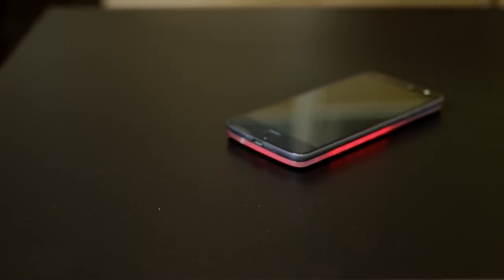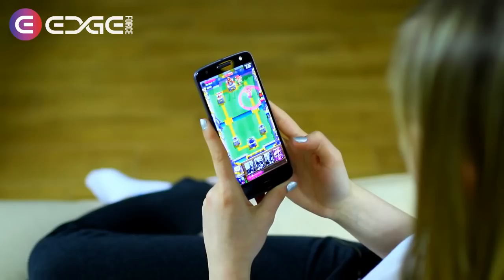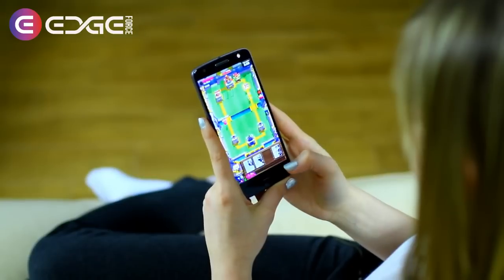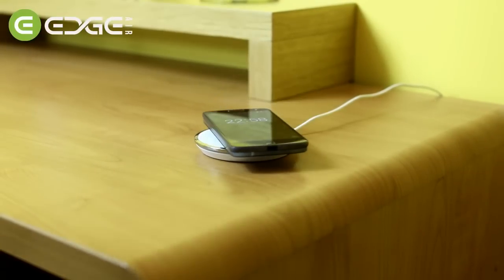Unlike boring ringtones or limited vibrations, the uses are practically endless and only limited by your imagination. We've also included additional features that improve your smartphone even further. Edge Force will keep you going through the toughest of days with an additional 2000mAh battery, while Edge Air will allow you to enjoy all the benefits of wireless charging with ease.